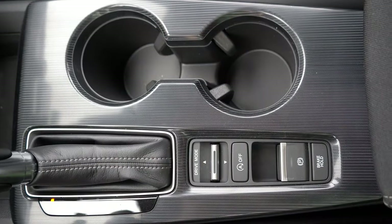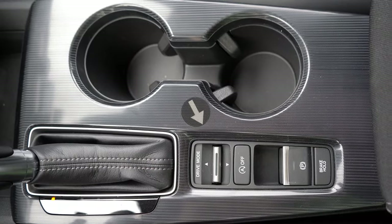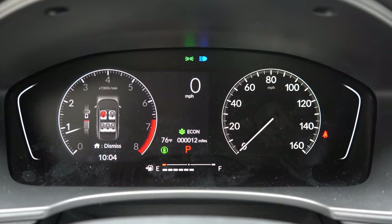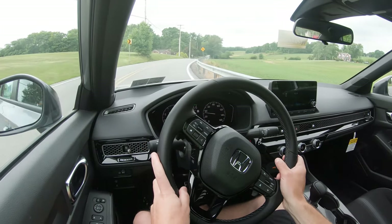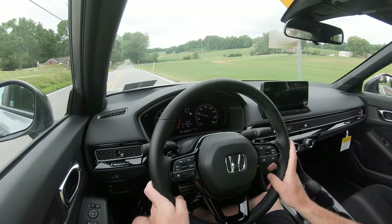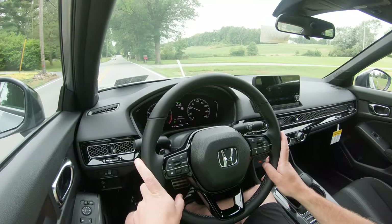MPG numbers for the turbo configuration come in at 33 city and 42 highway on regular unleaded. Before we do any paddle shifter or acceleration testing, I want to mention there are some drive modes. That drive mode switch is located directly behind the shifter and gives you Econ, Normal, and Sport modes, adjusting shift points, throttle response, steering sensitivity, and climate control settings. In Econ mode, for example, it did dial back the AC a little bit.